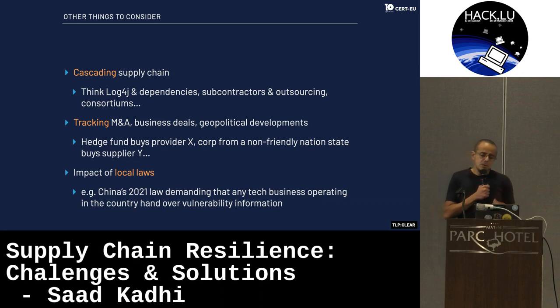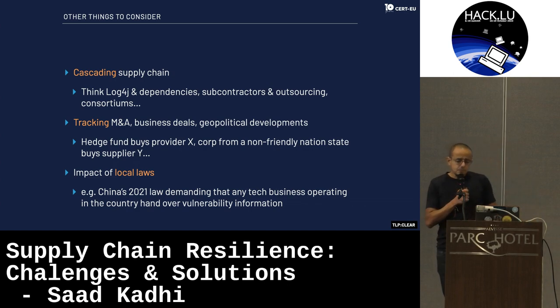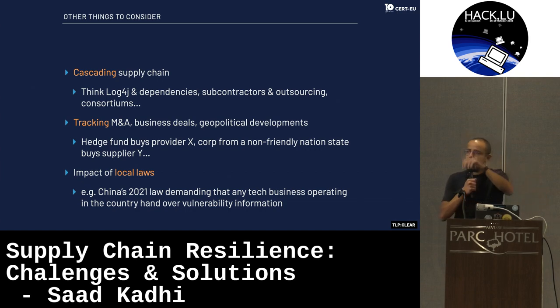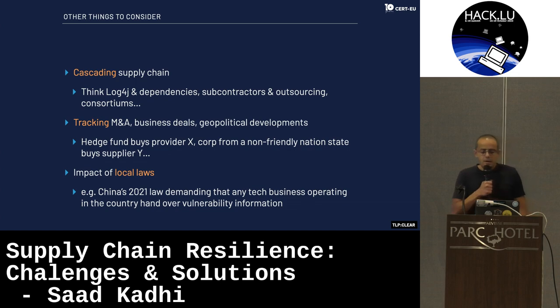Also, tracking M&A — this is very interesting — because when business deals happen, there are geopolitical developments you might be concerned about. For example, a hedge fund buys provider X, which usually means product development goes down the drain while marketing and Gartner positioning goes up. So if you see a solution in the Gartner top right corner but development is receding, a hedge fund is probably behind that. Or, for example, an EU-based organization that has been bought by a non-friendly nation state — this might change the way you look at that supplier.